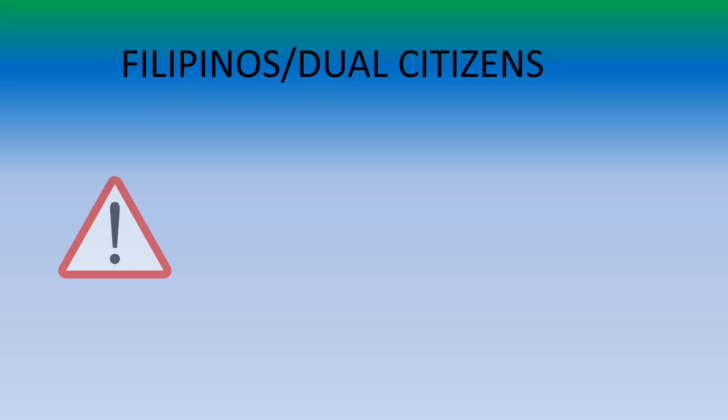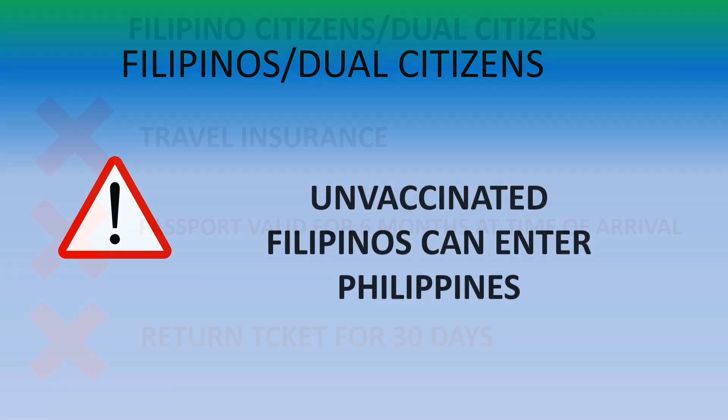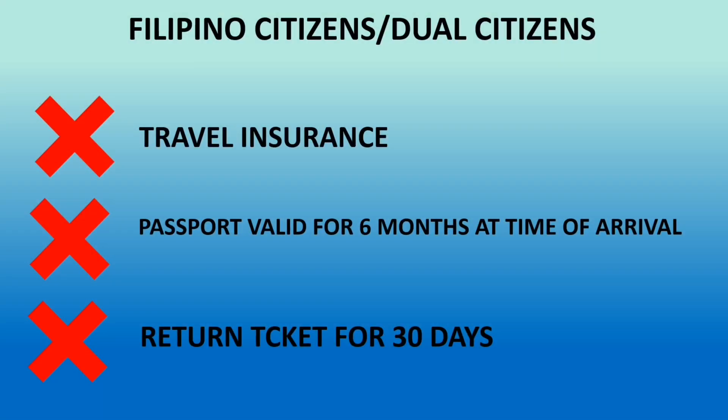Please take note that Filipinos or dual citizens do not need to be vaccinated to enter the Philippines. For all Filipino citizens and dual citizens, travel insurance is not required. In addition, your passport does not need to be valid for 6 months at the time of arrival, and you don't need a return ticket for 30 days.